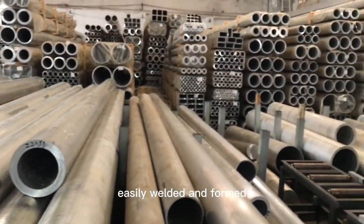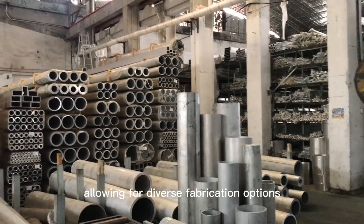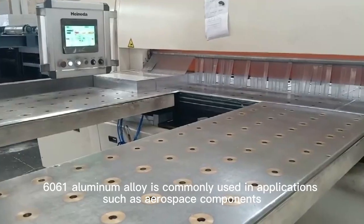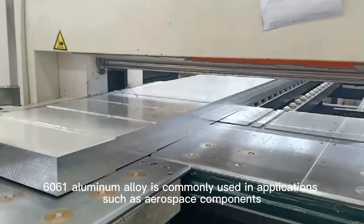It can be easily welded and formed, allowing for diverse fabrication options. 6061 Aluminum Alloy is commonly used in applications such as aerospace components,